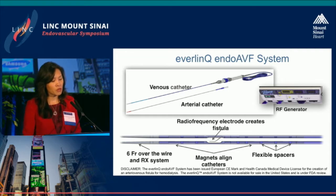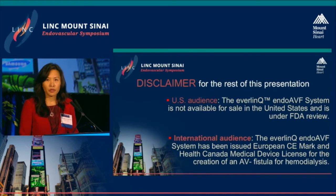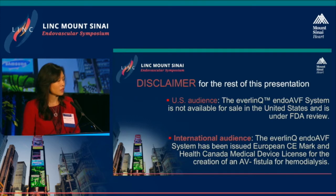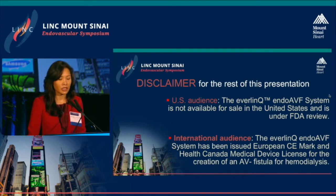The catheters are then removed, there is no extravasation, and the patient gets to leave the suite. I should note that this system is not yet available for sale in the United States and is currently under FDA review.